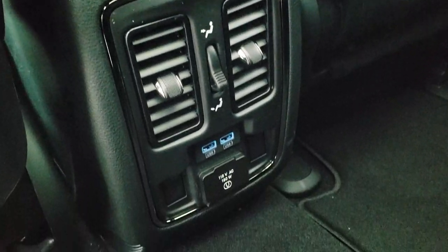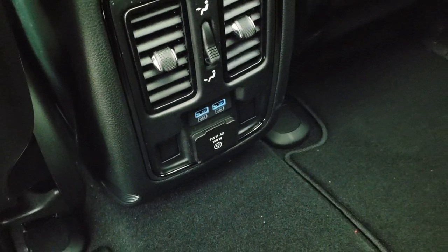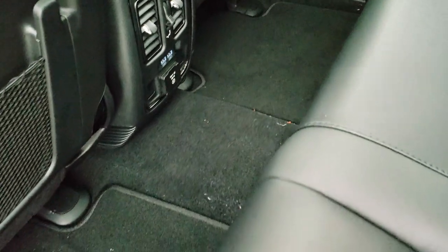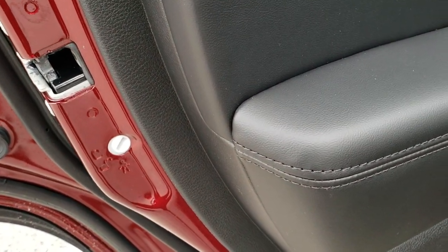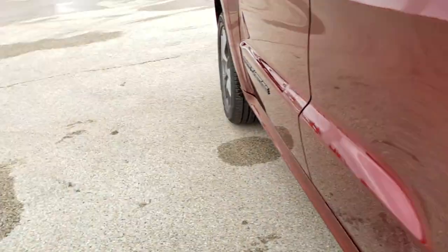There are two USB jacks back here and a 115-volt, 150-watt plug-in. Factory floor mats as well. You do get the rear child safety locks on the doors.